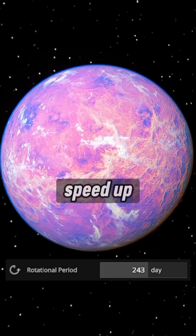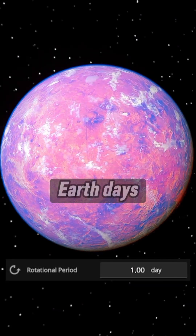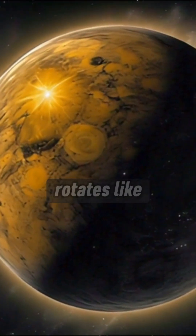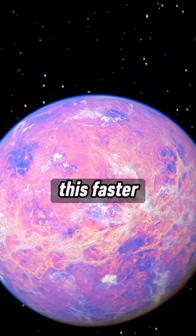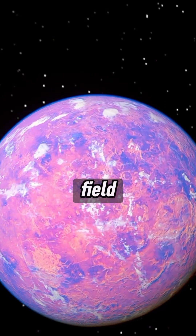Next, we speed up Venus's rotation. Instead of taking 243 Earth days to spin once, it now rotates like Earth. This faster spin helps spread heat evenly and might even generate a magnetic field to protect the planet.